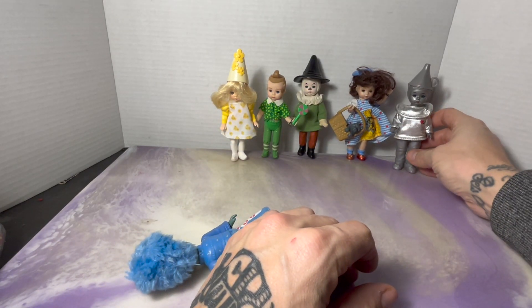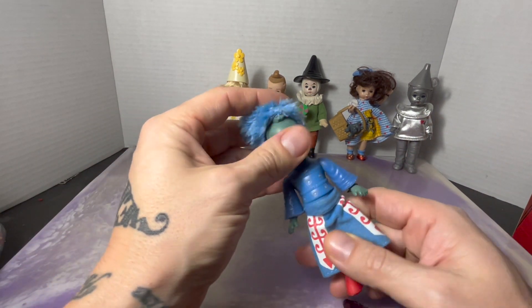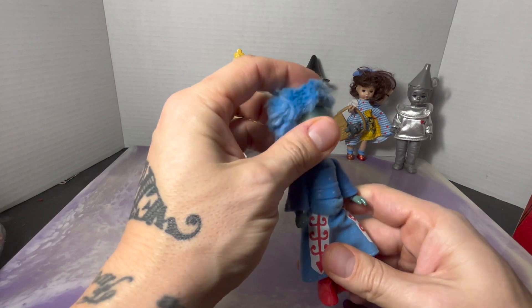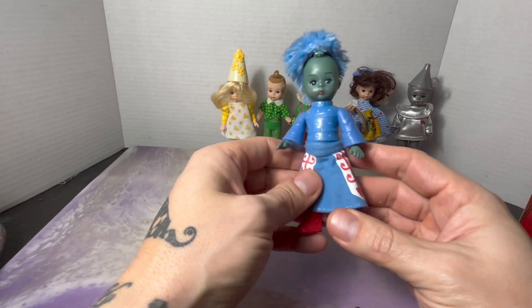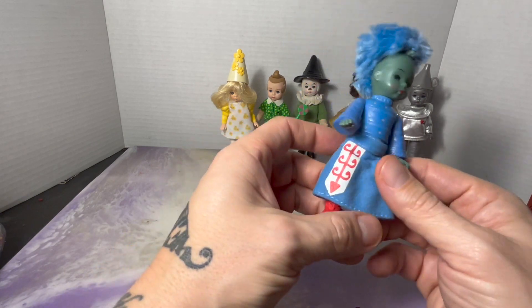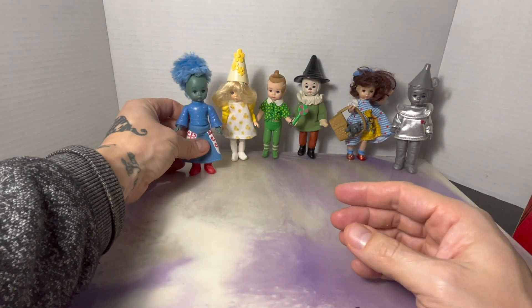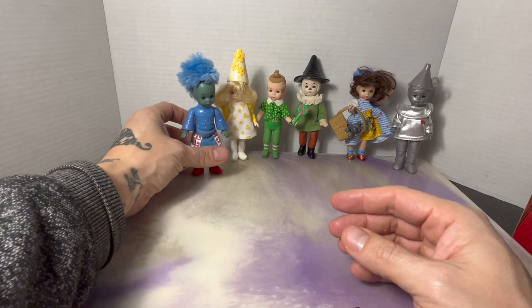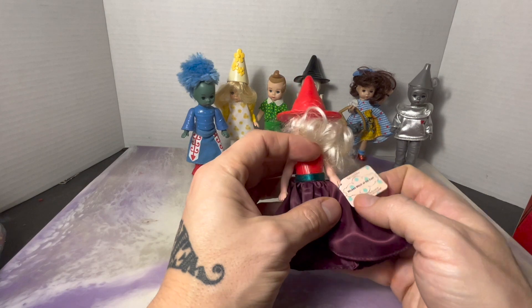Now I have the whole crew. And then I have a Winky Guard — I don't know if the hat is supposed to come off or not, but it seems like it's in pretty decent shape. I'd say that's about $4 or $5, maybe a little less.